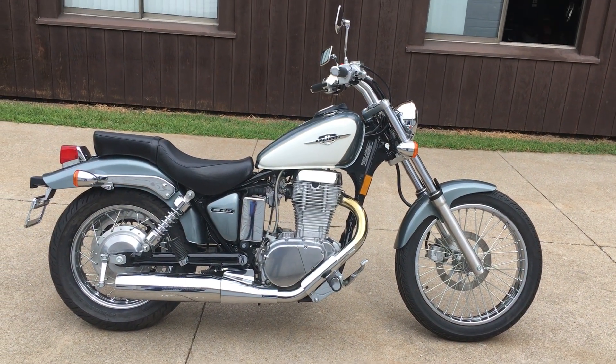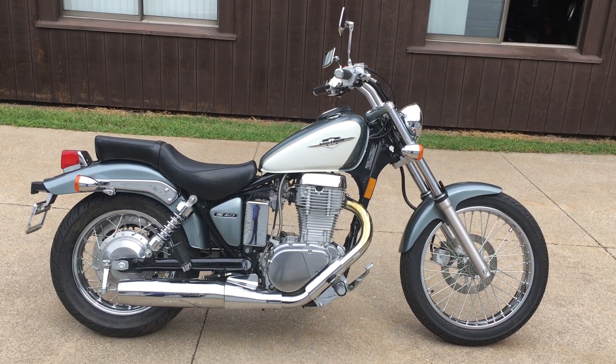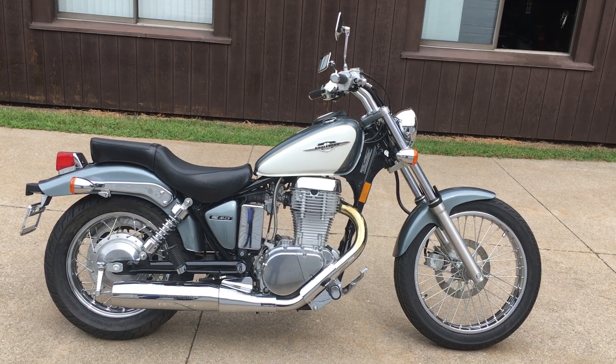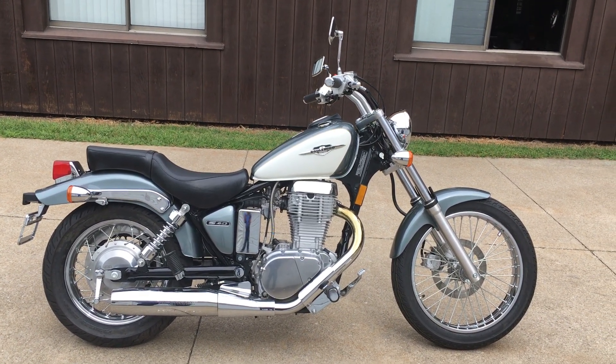This bike can be seen at Forest Park Honda. Number here is 814-833-3051, sales extension is 170. My name is Don, give me a call on this one.